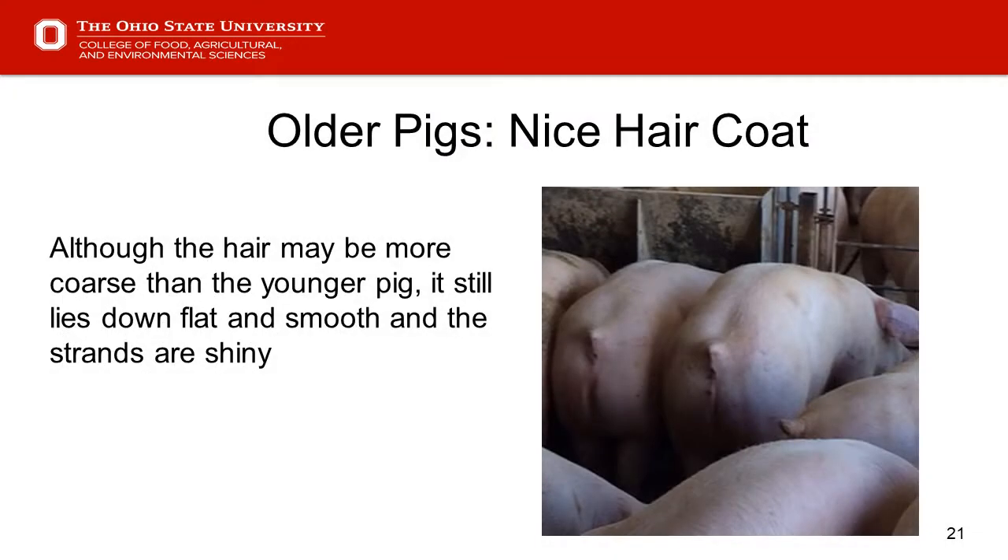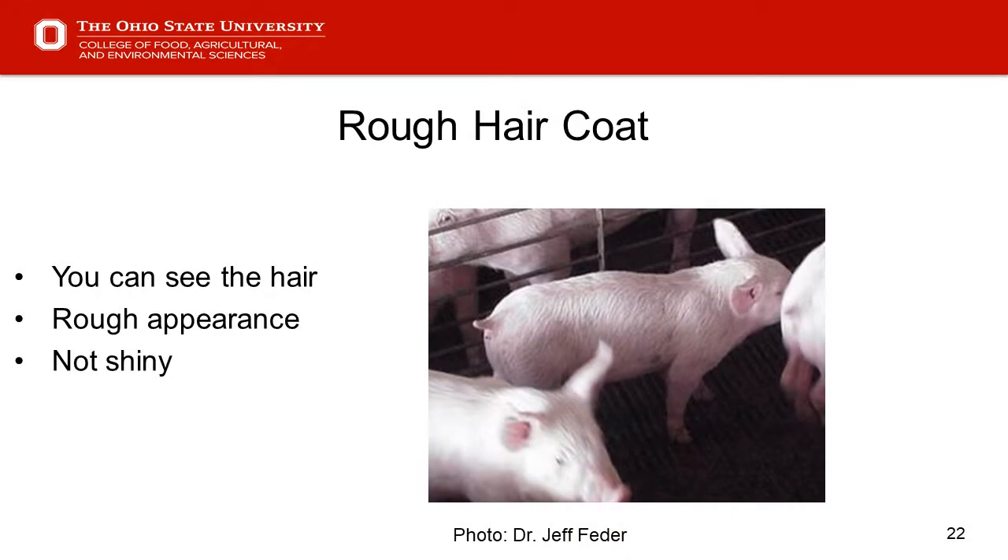Slide 21 shows older pigs with really short, shiny hair — well-doing pigs. Even though they're older and the hair might be a little longer, it's still flat, smooth, and shiny. Slide 22 shows a pig with a rough hair coat. It's coarser, longer, rough, and duller in appearance — not shiny.